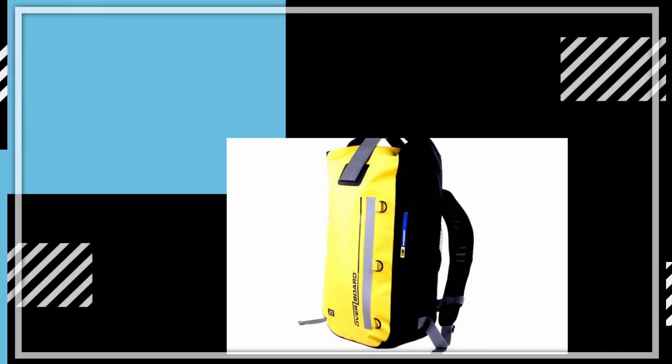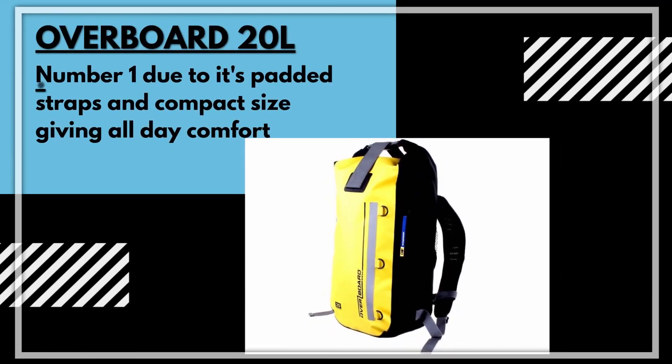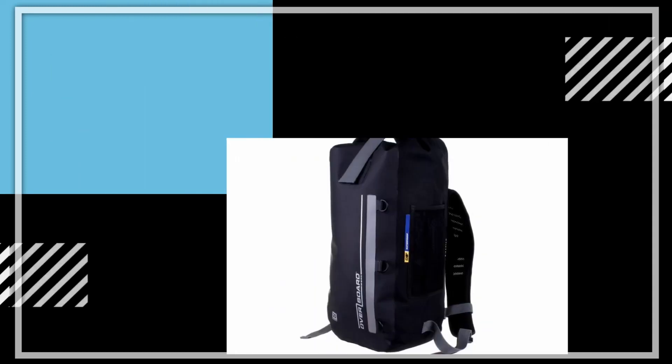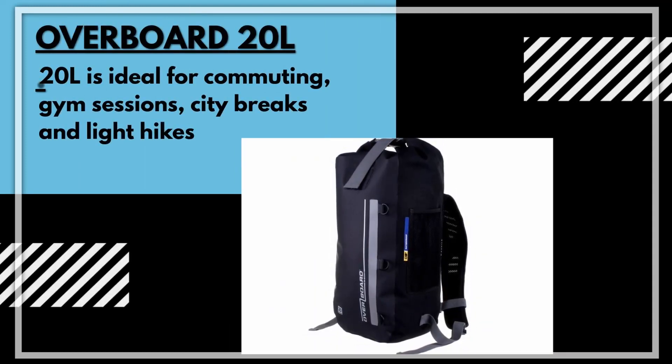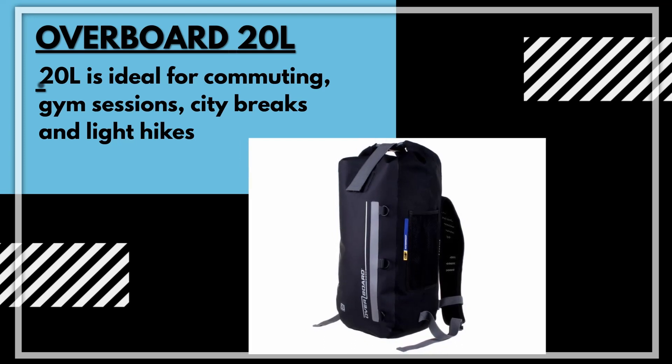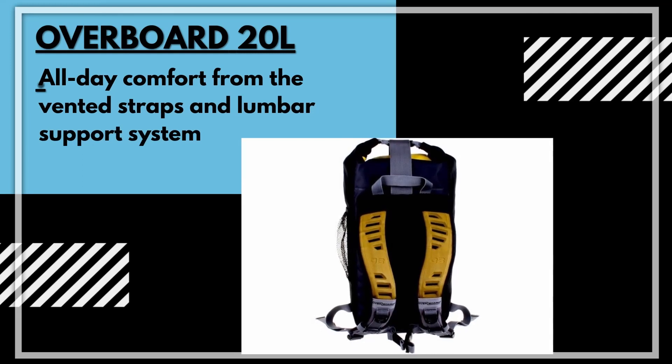Bag number one is the Overboard 20 litre. It takes the number one spot due to its padded straps and compact size. It's ideal for commuting, gym sessions, city breaks and light hikes — it's a bag that's ready for anything. This all-day comfort comes from its vented straps and lumbar support system.